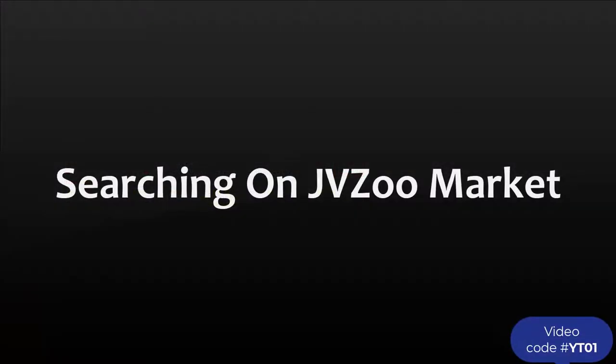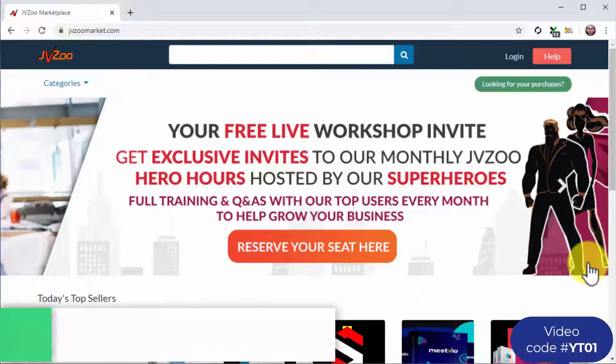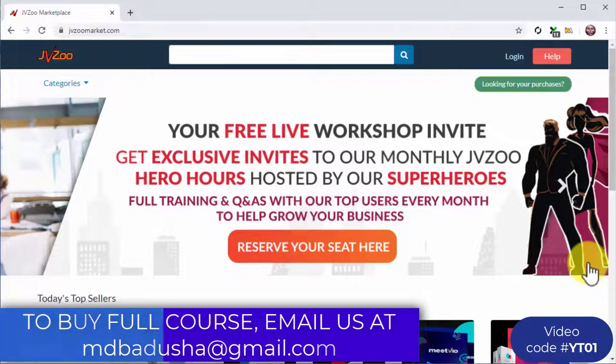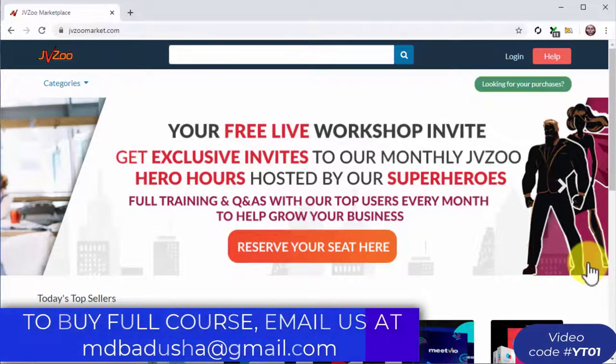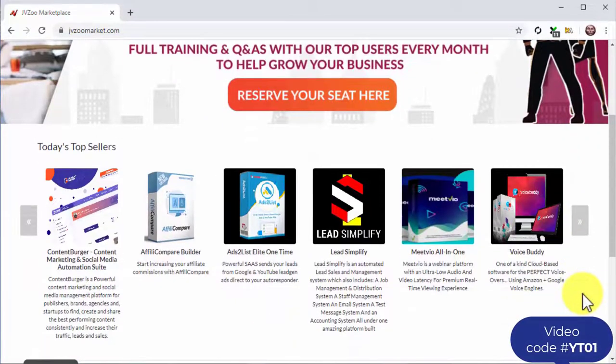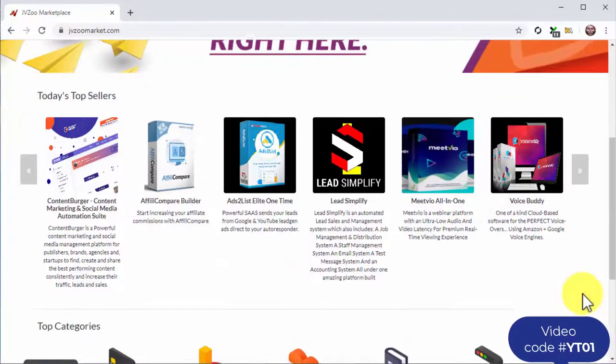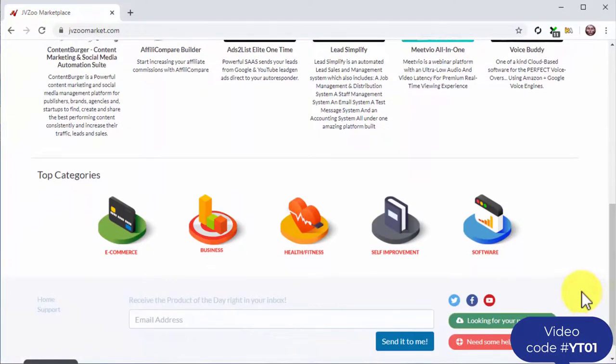Searching on JVZoo market: JVZoo is an affiliate platform similar to Clickbank. To find what niches are hot and trending there, simply visit jvzoomarket.com to go to the website's marketplace. Scroll down to the 'today's top sellers' section. There you will see the type of products currently making the most money, and to find top-selling niches, check under top categories.